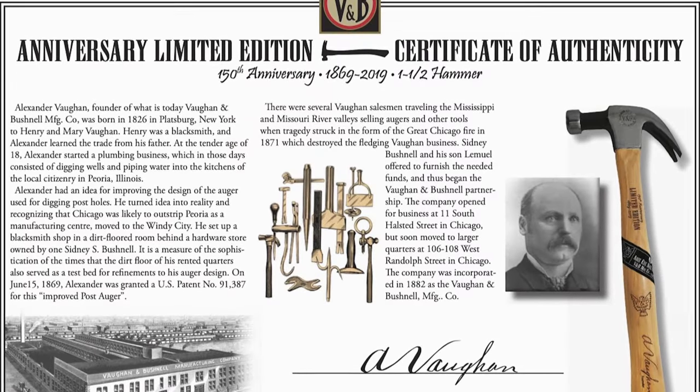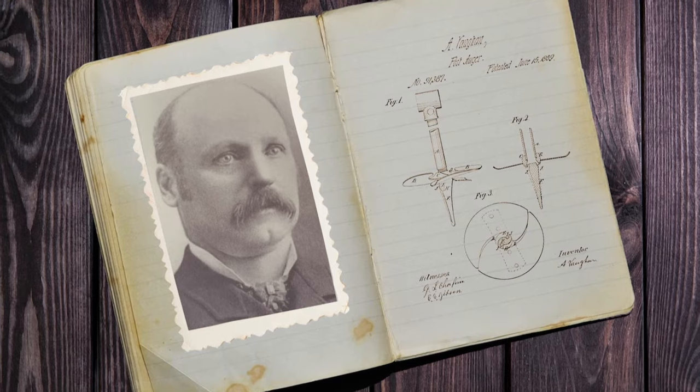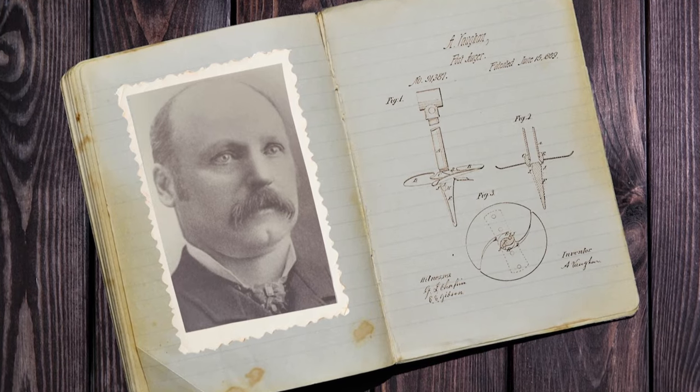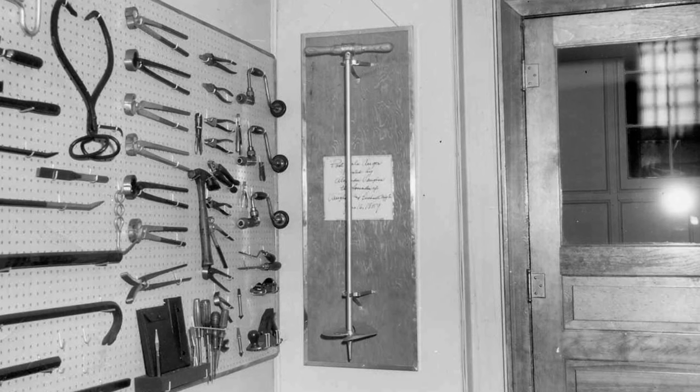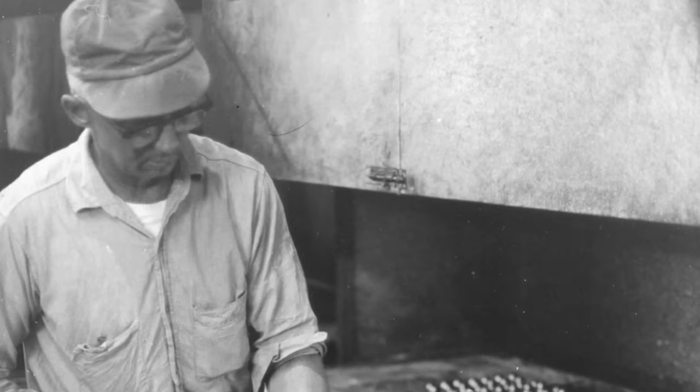In 1869, Alexander Vaughan invented the Post Hole Auger, instrumental in helping ranchers of the day build pens more efficiently. The records are a little scarce in the late 1800s, so we don't know exactly what happened, but eventually it morphed into other agricultural tools, which ultimately morphed into hammers.